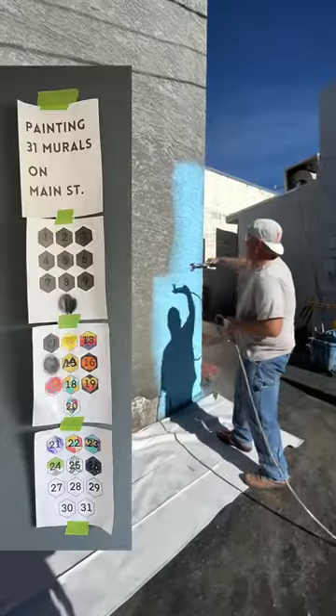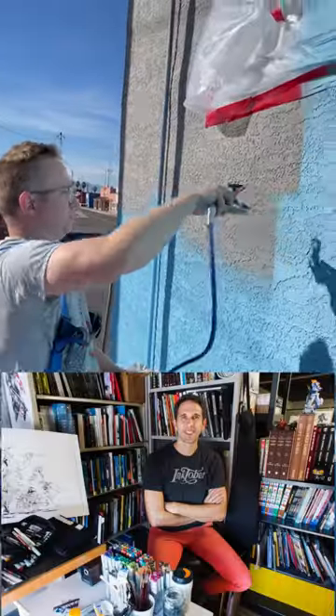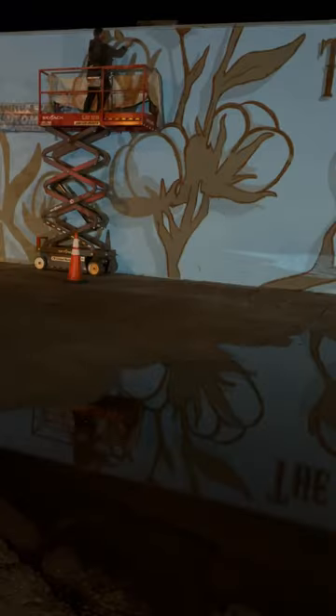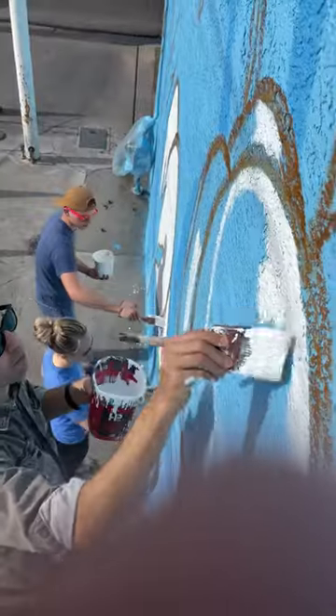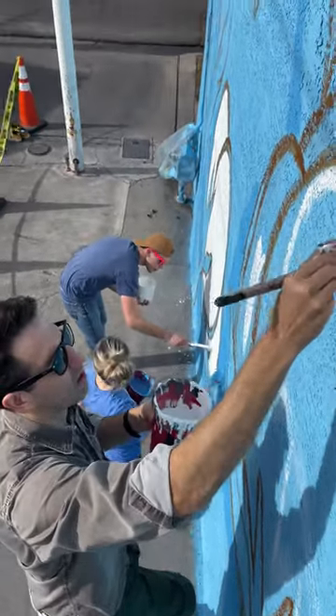This whole project — the 31 murals on Main Street — was actually inspired by Jake Parker, who's the creator of Inktober. He's been a huge hero of mine artistically for a long time. It turns out his father-in-law was the owner and client for this mural, and he asked me if Jake and his family could come down and paint with me for a day. I was freaking out — yes, of course. They came down and it was a ton of fun; we had a blast.